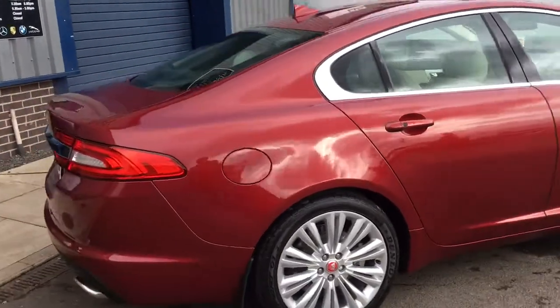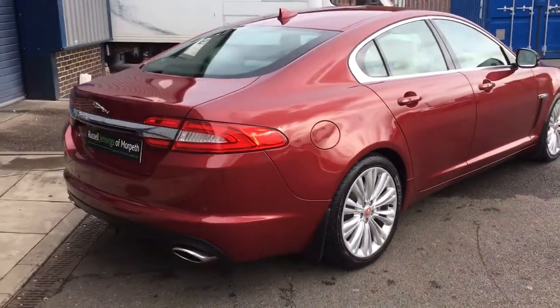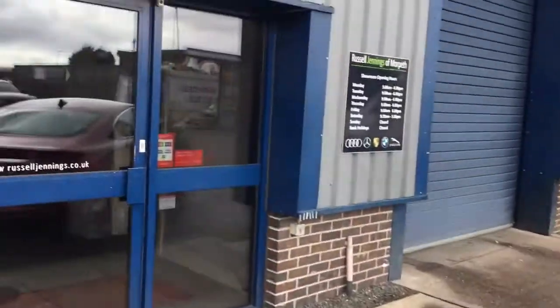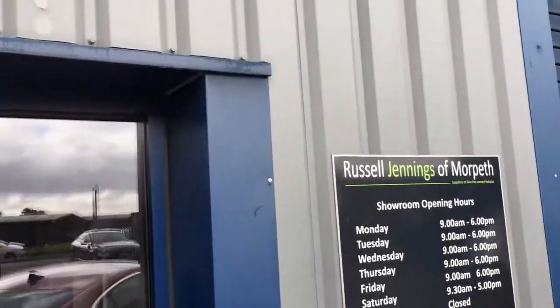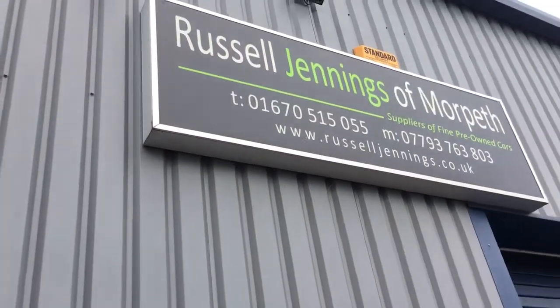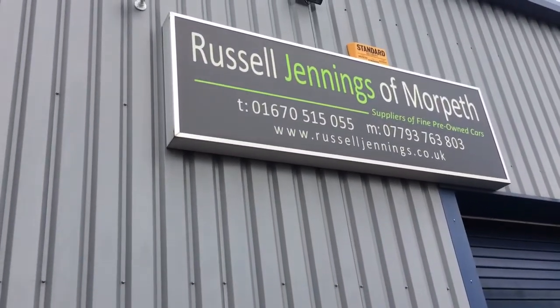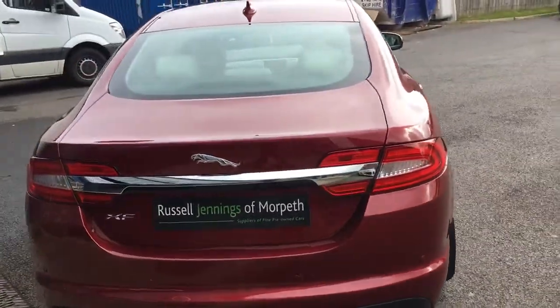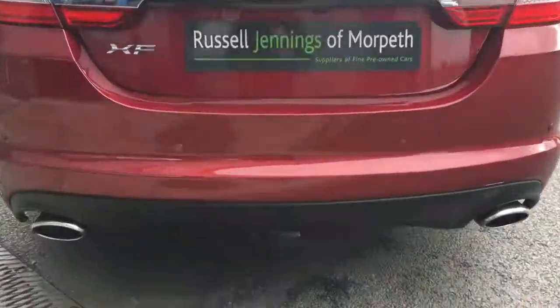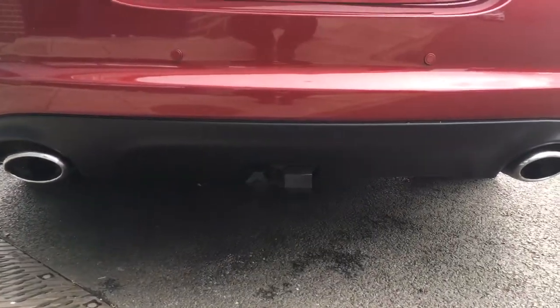The car is for sale at Russell Jennings of Morpeth, an independent used car dealer based in Morpeth, Northumberland. Open Monday to Friday between 9 and 6, and on Saturday half nine till 5. For those watching on YouTube or Facebook, here are the telephone numbers and web address: russelljennings.co.uk — you'll find over 30 cars in stock, all of similar quality to this vehicle and other makes for you to browse.